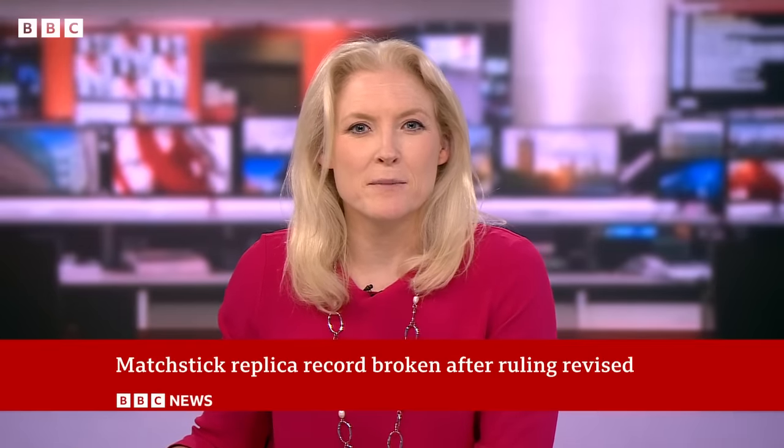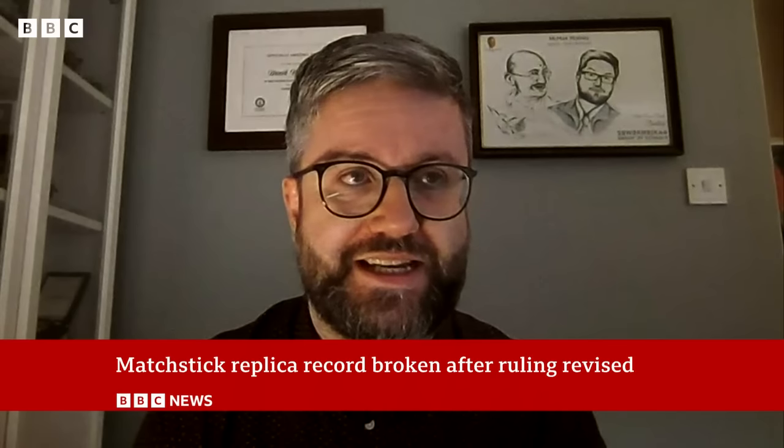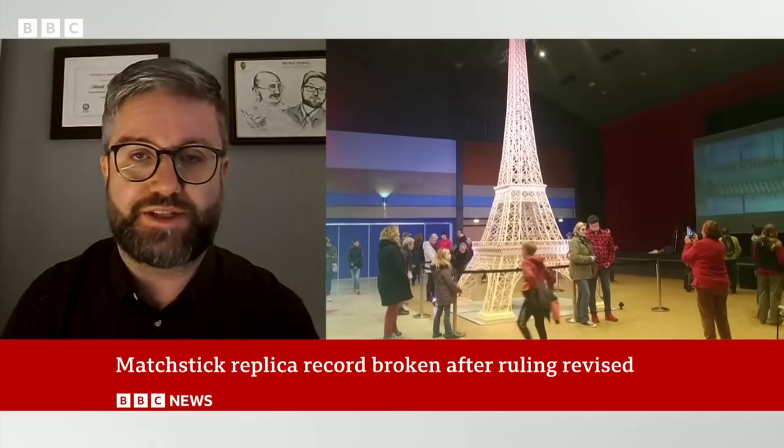Mark McKinley is from the Guinness World Records and admitted that they got this one wrong. It was a good opportunity for us to learn a little bit more about the matchstick-making community, but we got the opportunity to see that we needed to change our position.